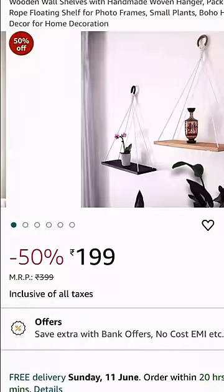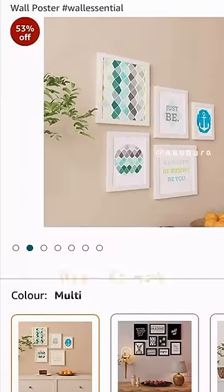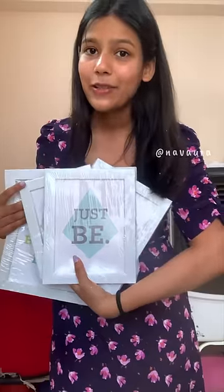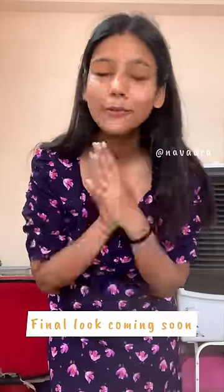At first I thought the hanging shelves were broken, but thank god the quality is fine. I think I'll put some plants on them. Next, I have these white frames — I think basic is the best. It's a set of five frames; I love the graphic, it's minimal yet so classy. That's it for the haul!